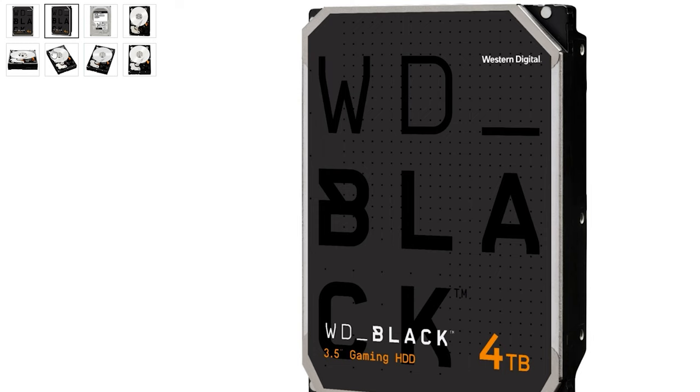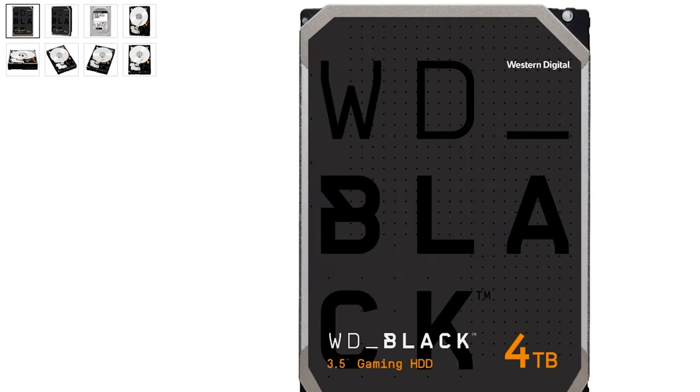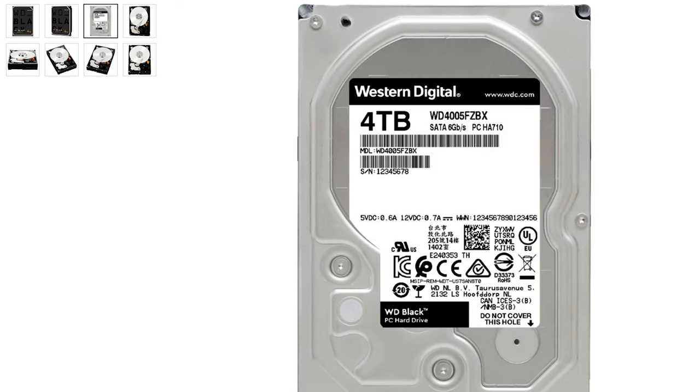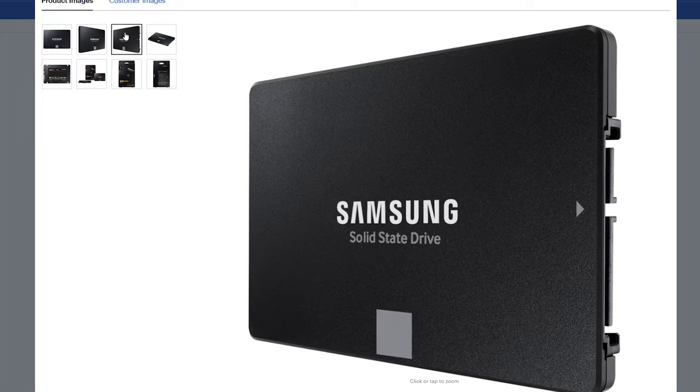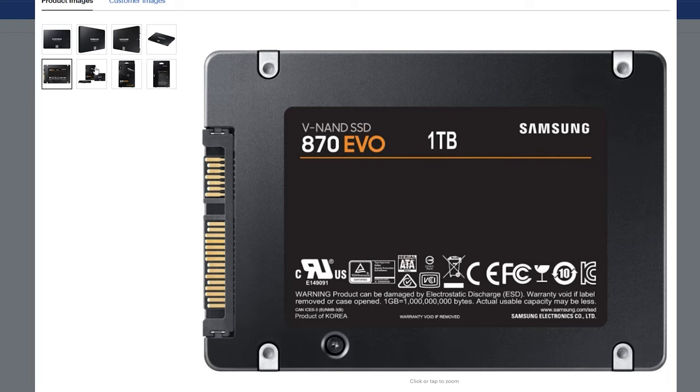If you're looking for something more internal and have a desktop with room for a hard drive, I highly recommend Western Digital's four terabyte internal Black drive. The WD Black is one of their top-tier storage devices, and you can pick it up for only $139.99 USD. For the Samsung 870 EVO one terabyte — whether you're a filmmaker hooking it up to something like an Atomos Ninja 5 Plus, a Blackmagic Design device, or just adding storage to your PC — you can pick up this drive for $59.99 USD. The two terabyte version is only $99.99 USD.